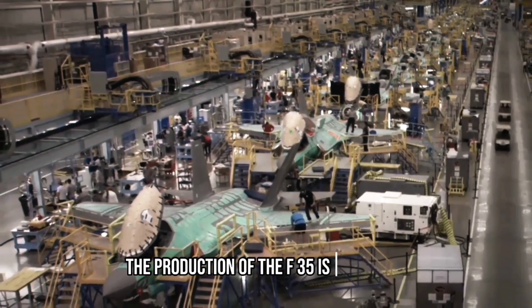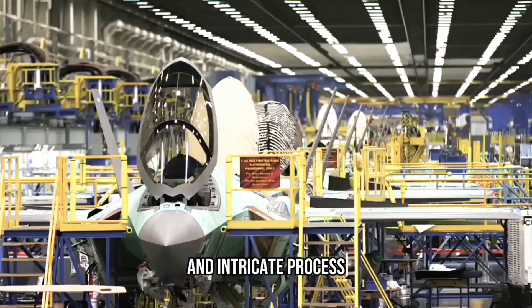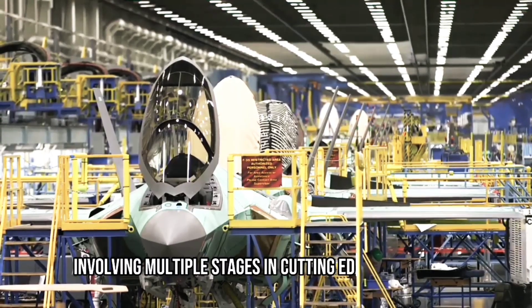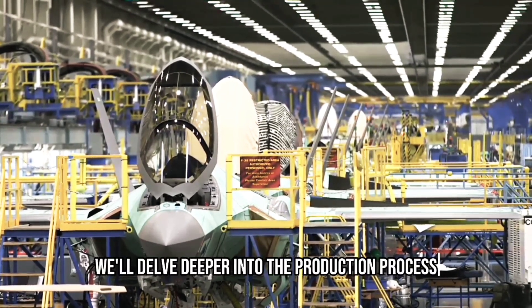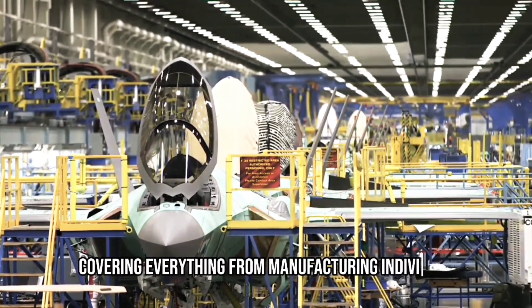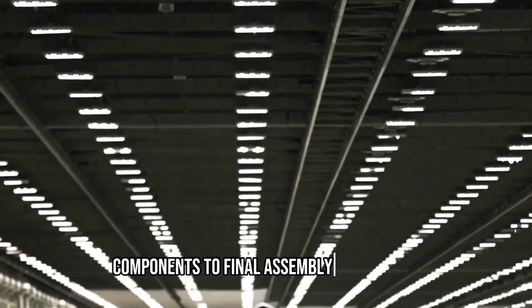The production of the F-35 is a complex and intricate process, involving multiple stages and cutting-edge technology. In this video, we'll delve deeper into the production process, covering everything from manufacturing individual components to final assembly and testing.